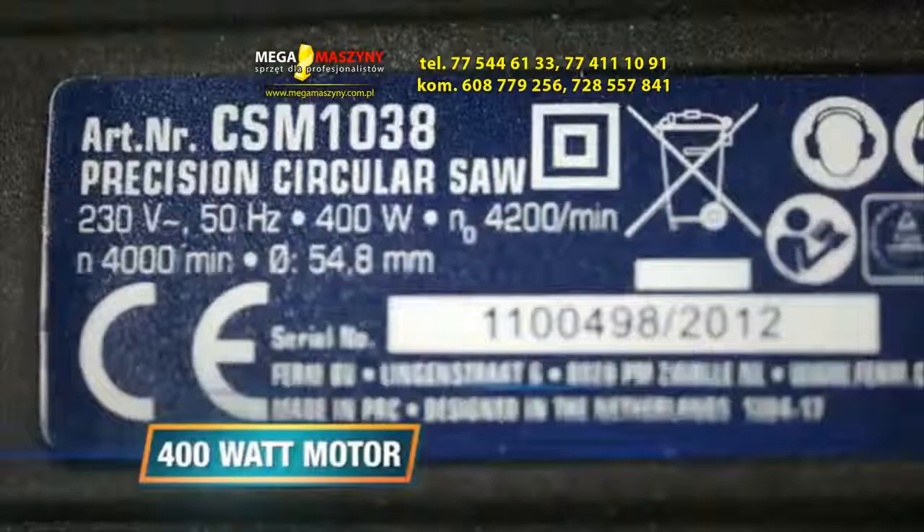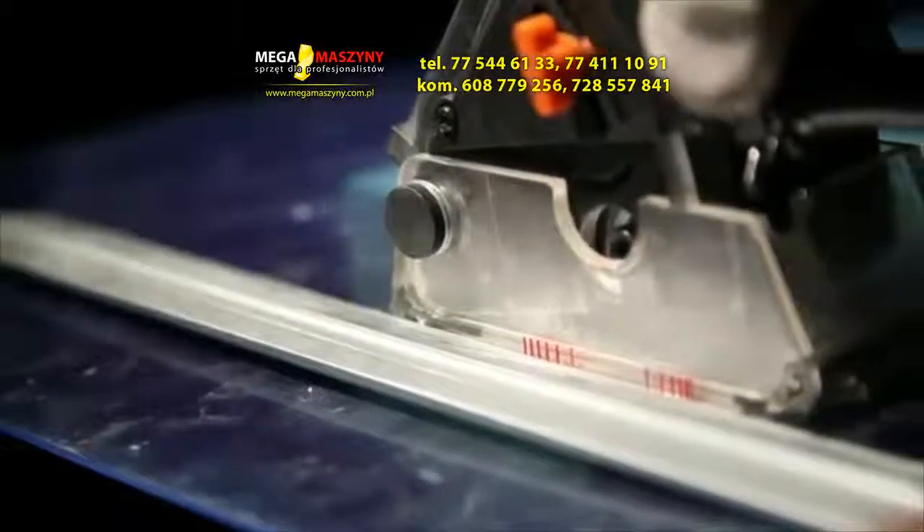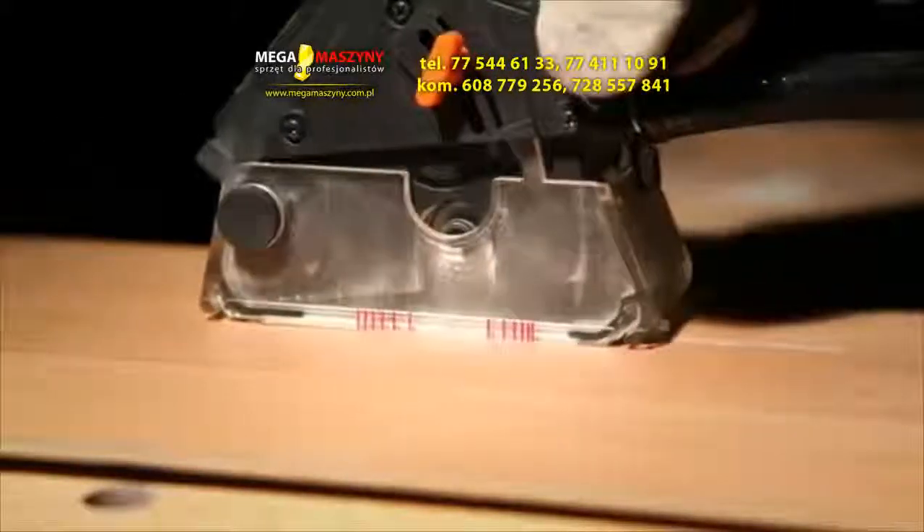The 400 watt motor with up to 4200 rotations per minute enables you to cut through almost everything. The Power Circular Saw is almost vibration free.